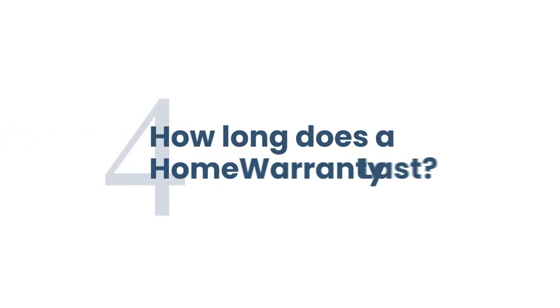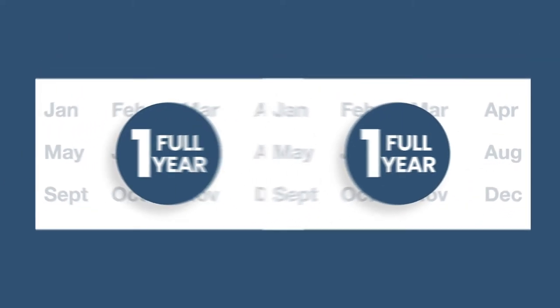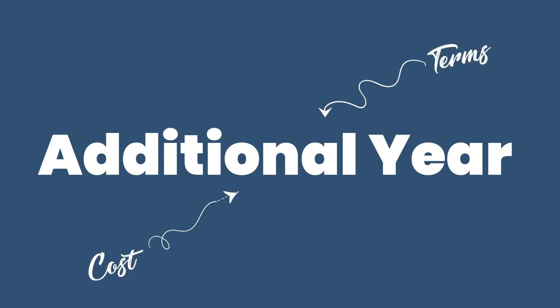In regards to the length of time that you're typically covered under a home warranty, it's pretty standard for them to last one full year. On top of that, most home warranties can typically be extended for an additional year if requested. But make sure that you find out what terms and costs are with your provider up front.